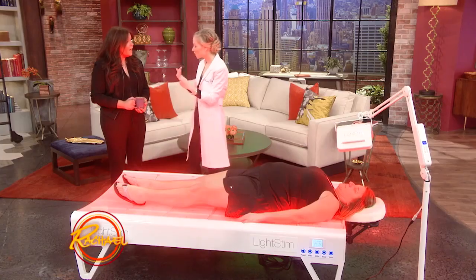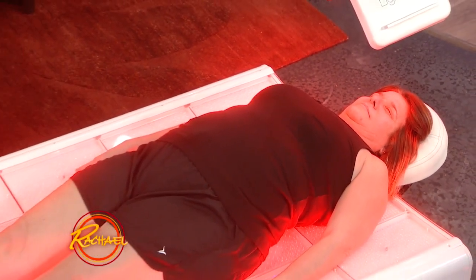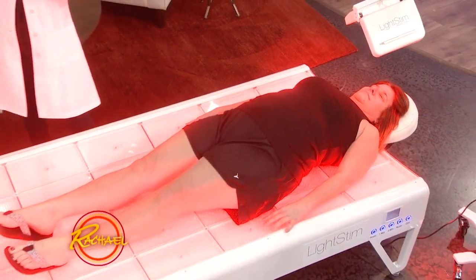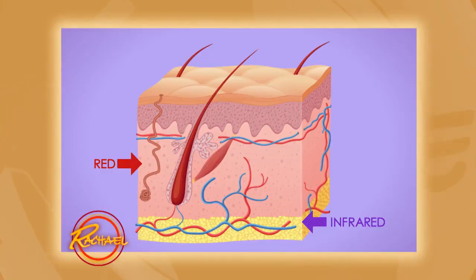What does it do for your skin? It triggers collagen production, it improves circulation, it decreases inflammation, and it helps with wound healing. It does so by emitting two different types of light. Let's take a look at an image of the skin and we can see the types of light diving into the skin through these LED lamps — there are over 18,000 of these little LED bulbs here.